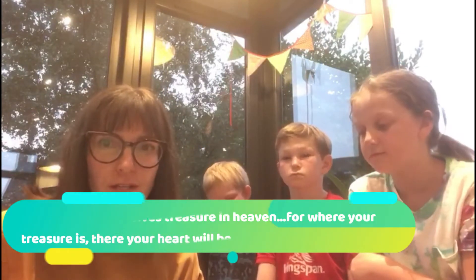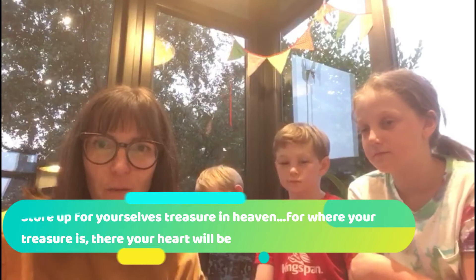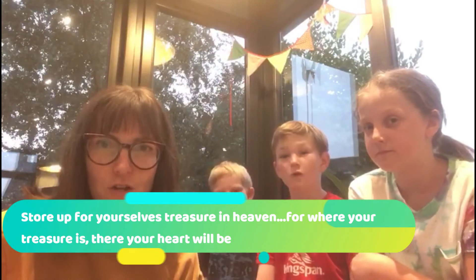So that's your treasure today: There. Your. Heart. Will. Be. Can you put that together with some of the other words that we found this week, and see what you come up with? There. Your. Heart. Will. Be.